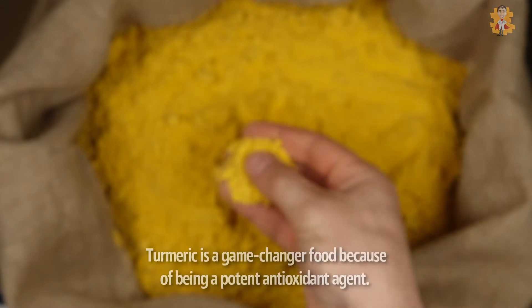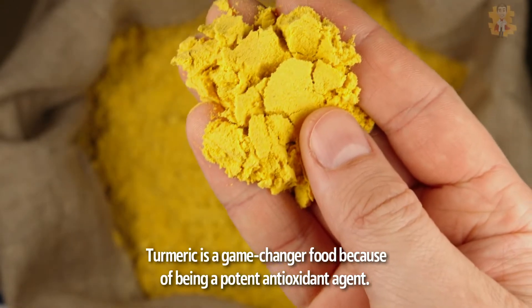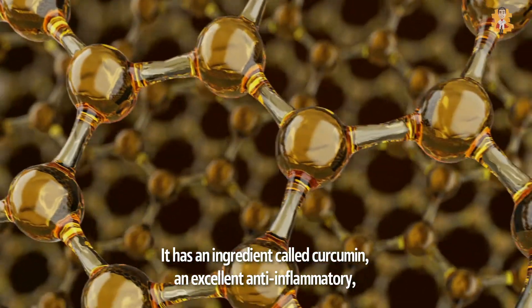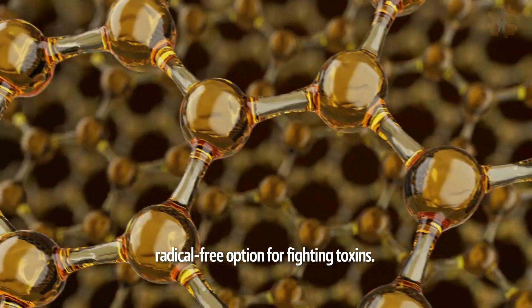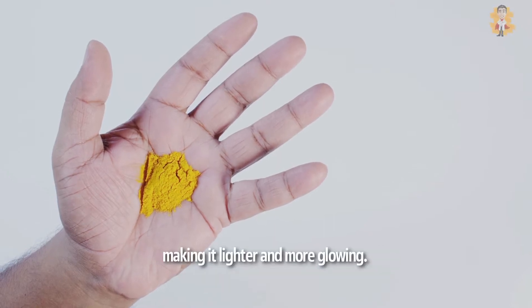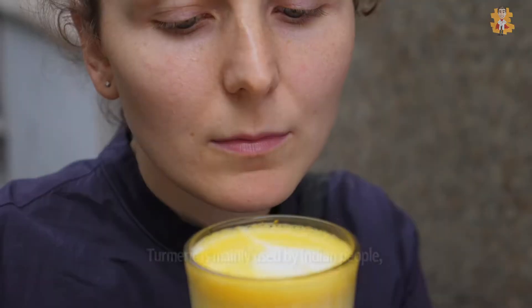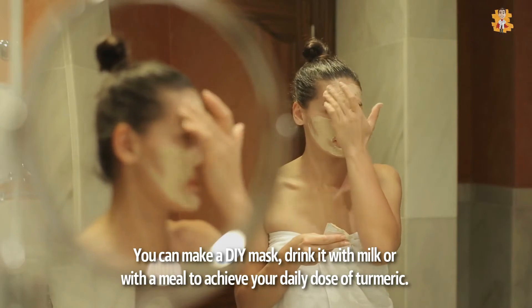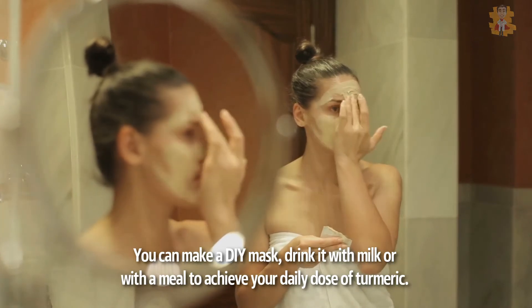3. Turmeric. Turmeric is a game-changer food because of being a potent antioxidant agent. It has an ingredient called curcumin, an excellent anti-inflammatory, radical-free option for fighting toxins. Turmeric is also a great food that can lighten the skin caused by a burn or aging, making it lighter and more glowing. Turmeric helps your skin glow but is also a great option if you are struggling with hormonal imbalance, making the skin look duller and giving more acne. You can also make a DIY mask, or drink it with milk or with a meal to achieve your daily dose of turmeric.